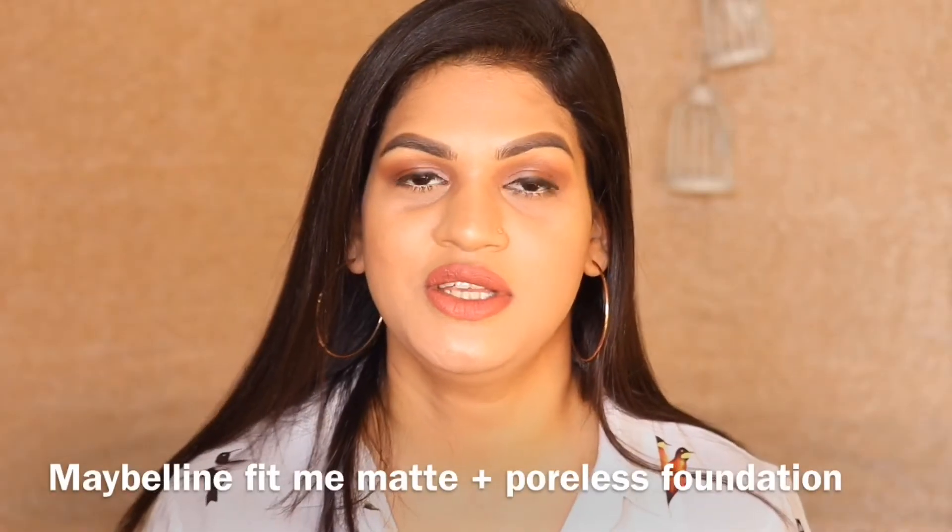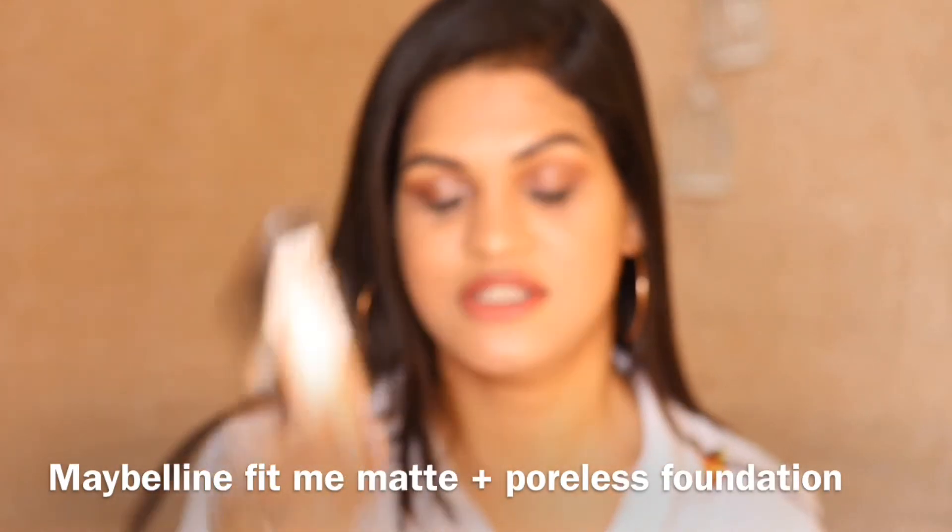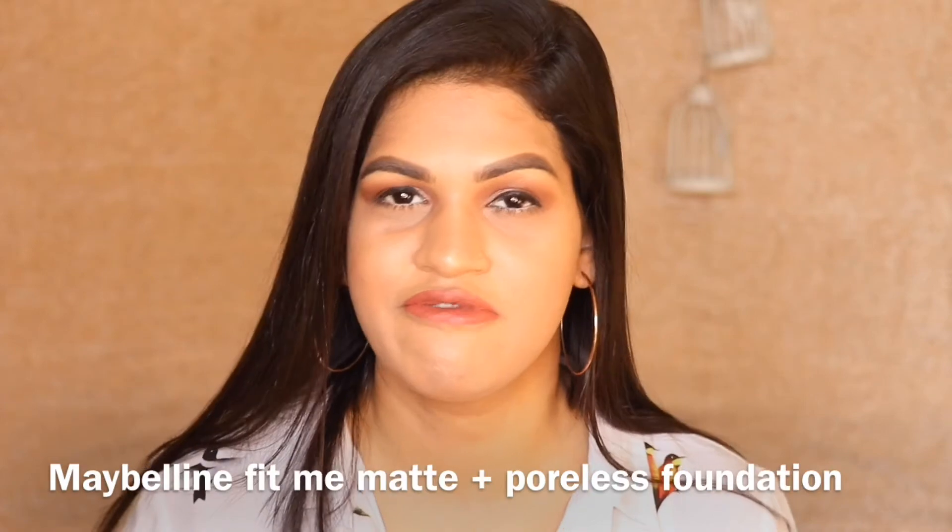So guys, the next foundation is the Maybelline Fit Me Foundation. I don't need to talk about this foundation guys, I think everyone knows that this is such a beautiful foundation. I'm in the shade Sunbeige which is not my correct shade. However, I have so many foundations to try out that this doesn't finish up. This retails for Rs. 500 but you can get it on discount definitely somewhere here and there. Please check that out before buying this. It comes in 14 beautiful shades. And I really, really love this foundation guys. This is my go-to foundation for work.